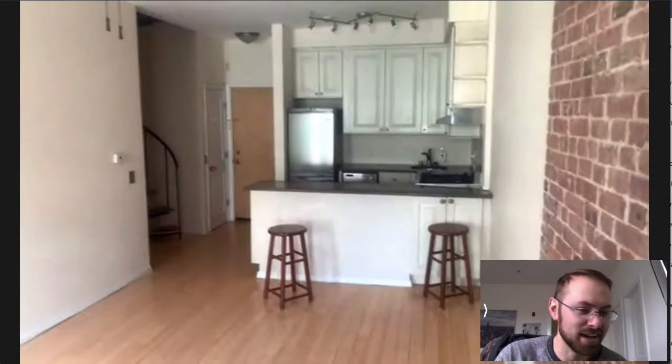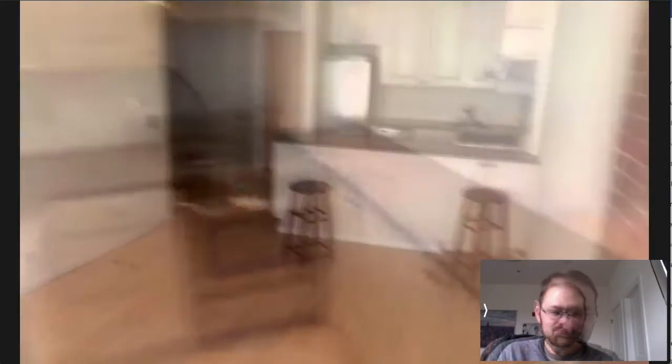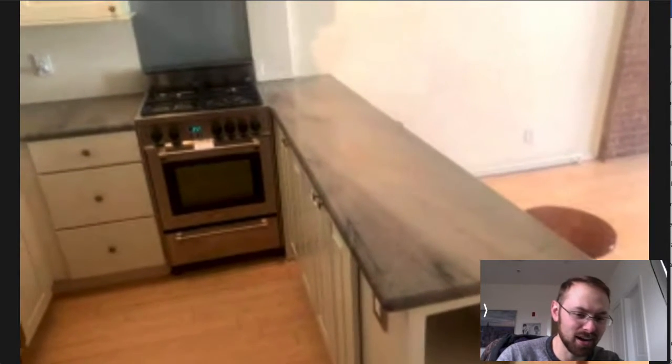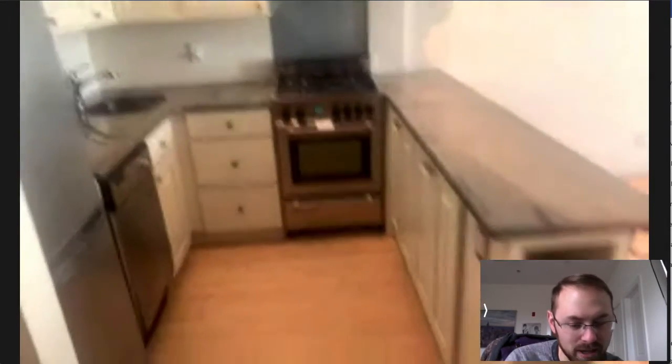That was actually going to be one of the questions I was going to ask, but I can literally see it for myself. It's very, very well lit. There's a lot of cabinet space here and that little cubby on the end — I like that. Good place to put appliances.